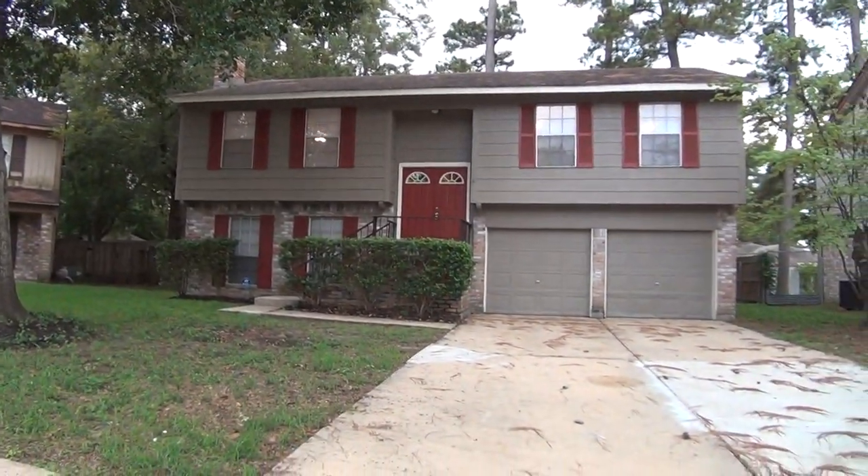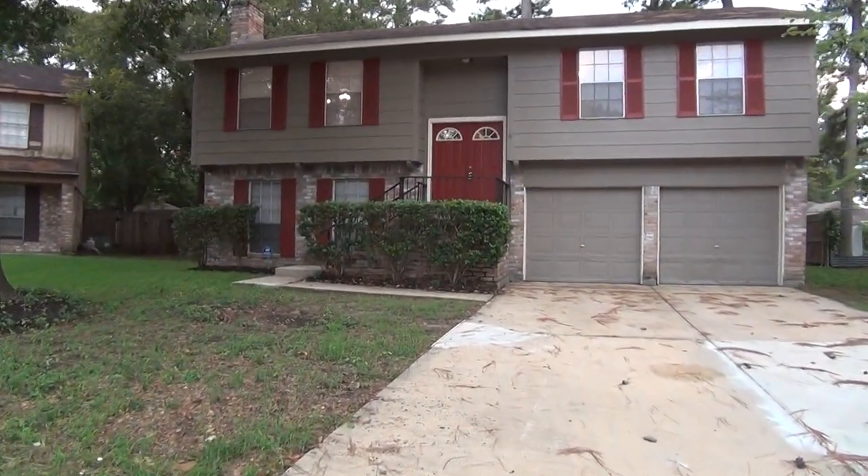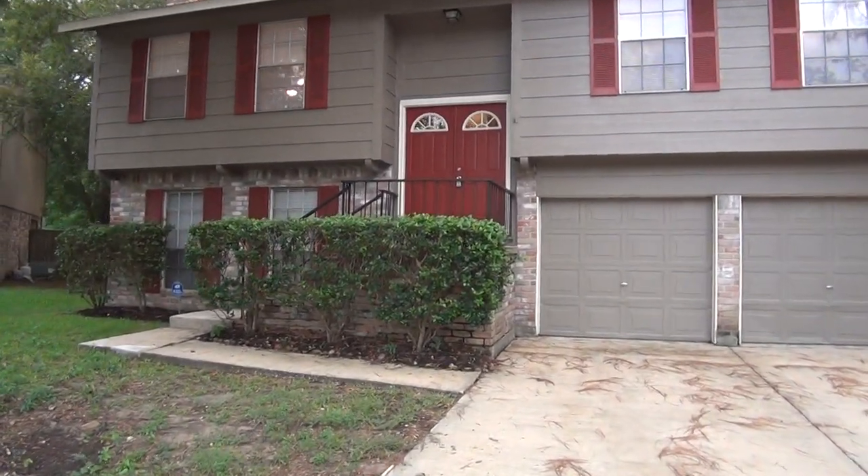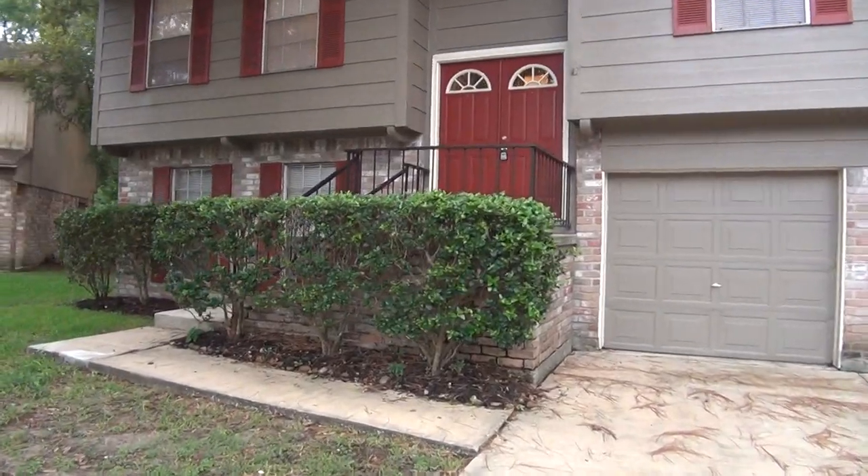This is a unique house. We'll take a look inside. This is a 4 bedroom, 2 bath, split level home. Square footage is roughly 2,096 square feet.